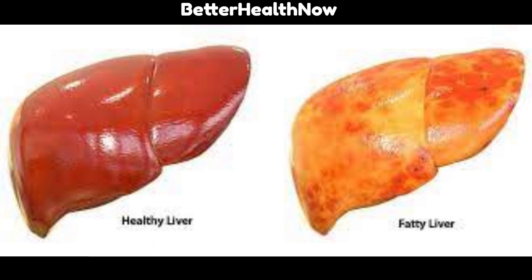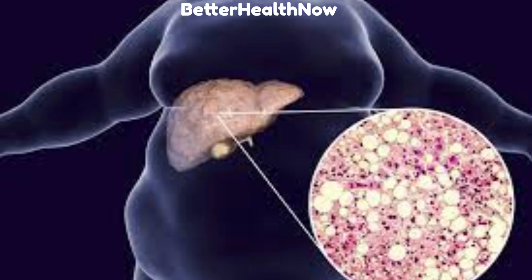Welcome to Better Health Now, the channel dedicated to helping you achieve optimal health and wellness. Today, we're discussing a topic that affects millions of people worldwide: fatty liver disease.